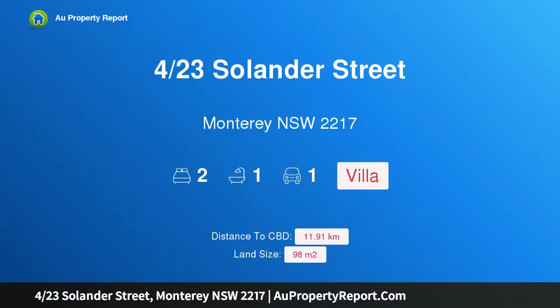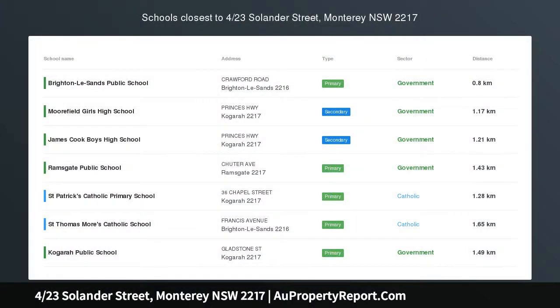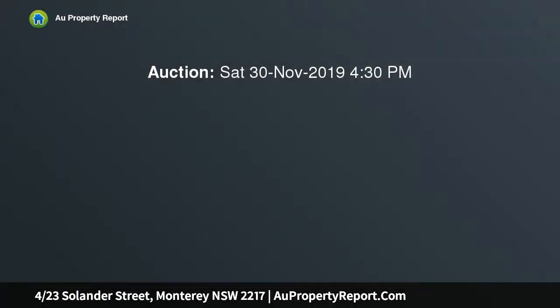I am glad to introduce this property at 4/23 Solander Street, Monterey, New South Wales 2217. An ideal purchase for the astute investor or renovator with amazing potential to add significant value, set in a boutique complex of only five villas and enjoying a central, convenient position in the heart of Monterey.